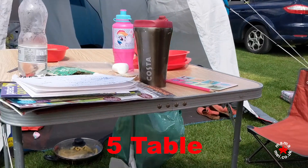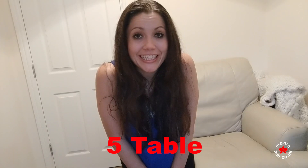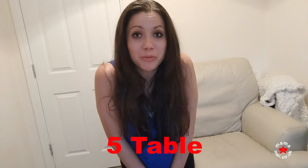Number five: if you're super prepared like my mother was, get a fold-up table. They were brilliant — to have your dinner together and to prop up stuff so it doesn't get all wet on the grass.